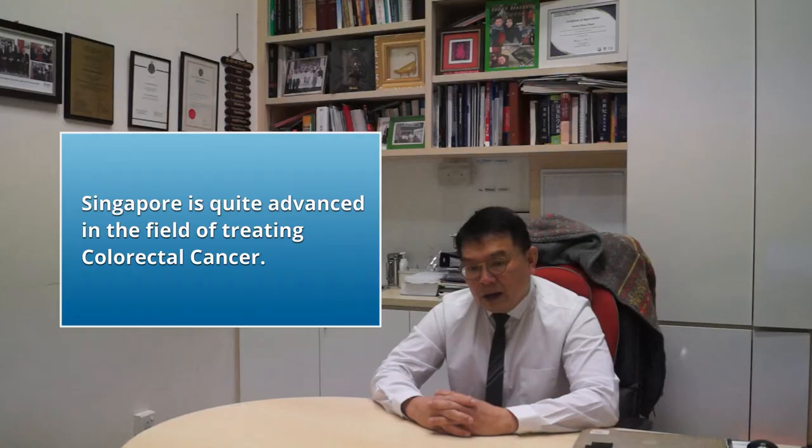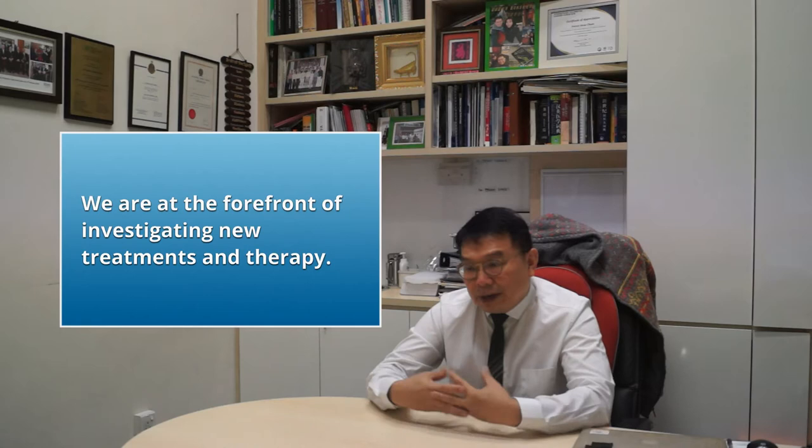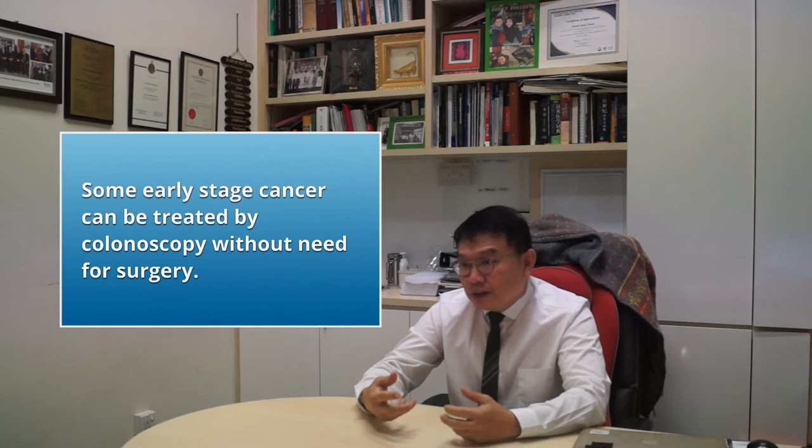Singapore is quite advanced in the field of colorectal cancer. We have been on the forefront of investigating new treatments, suggesting new therapies, and getting patients better treatment with better results. Early cancers, which means cancers limited to the inner lining of the intestine, can sometimes be treated very easily just by colonoscopy and removal of the cancer through the scope, without any need for surgery.